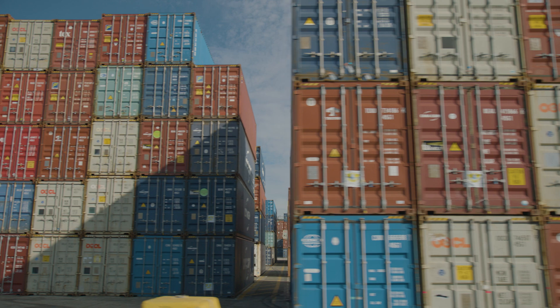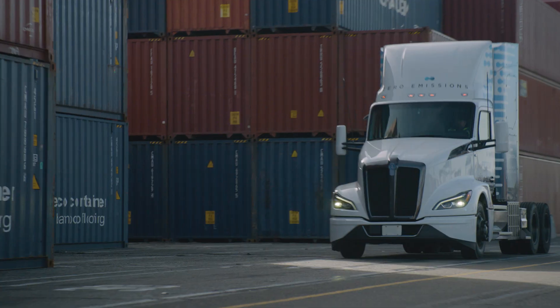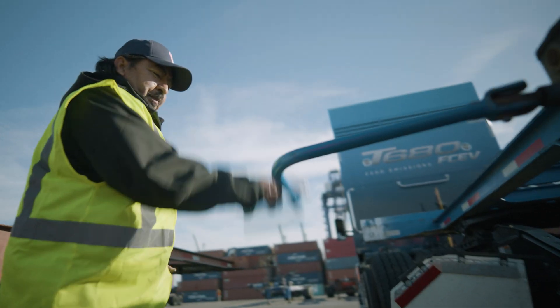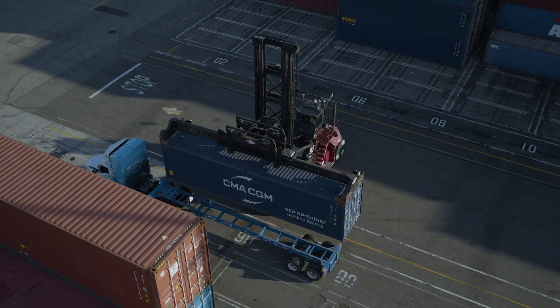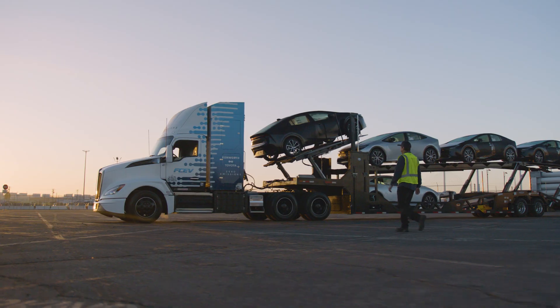So get back on the road and keep moving forward. Technology will continue to evolve, and Kenworth will be there showing up to get the job done. No matter the application, the Kenworth T680 FZEV will help you achieve your zero emission goals, keeping deliveries on track and your business ahead of the curve.